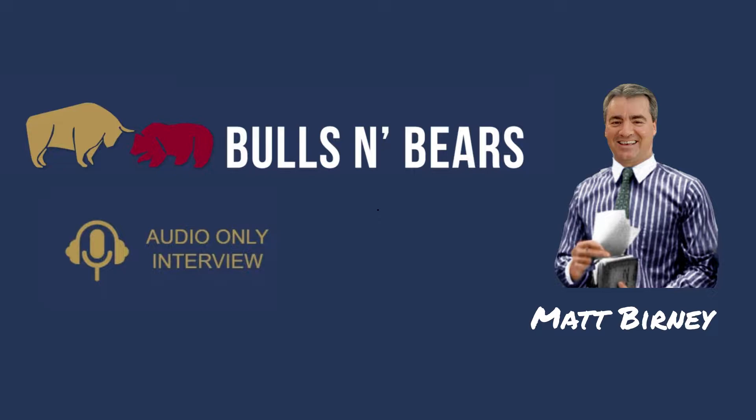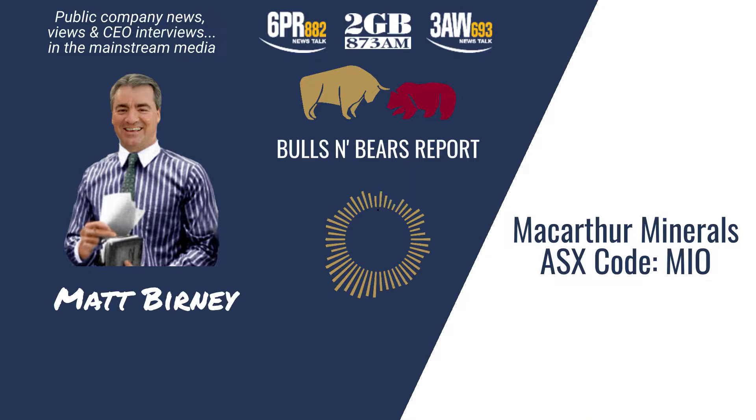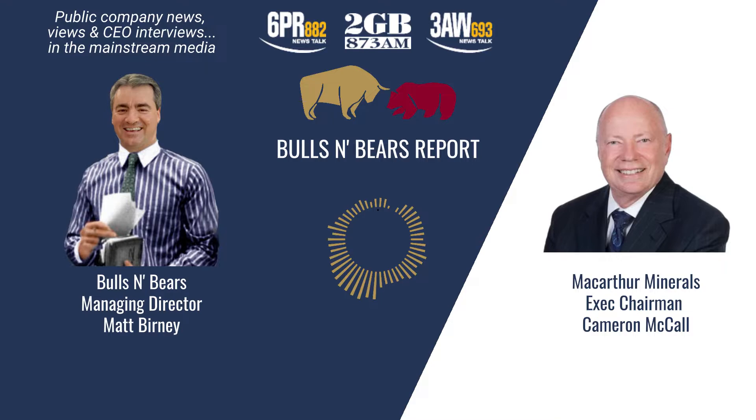Turning our attention now to the ASX, here's Matt Burney and Bulls and Bears with the latest public company views and interviews. Welcome to Bulls and Bears, brought to you today by magnetite iron ore developer MacArthur Minerals, ASX code MIO. I'm Matt Burney and I'm joined now by the Executive Chairman of MacArthur Minerals, Cameron McCall.